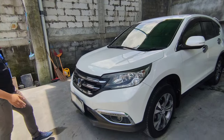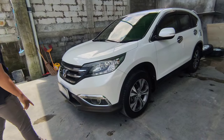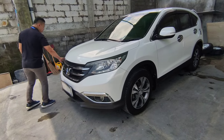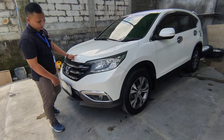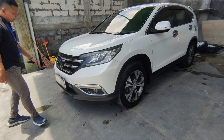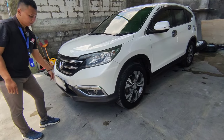Di bagian depan, lampu-lampu kondisinya oke semua. Tidak ada baret. Cuma nanti kalau ingin kinclong lagi bisa kita poles, biar lebih kinclong lagi. Lampu kabutnya juga oke semua. Ini ada chrome list di bagian lampu kabut fog lamp.